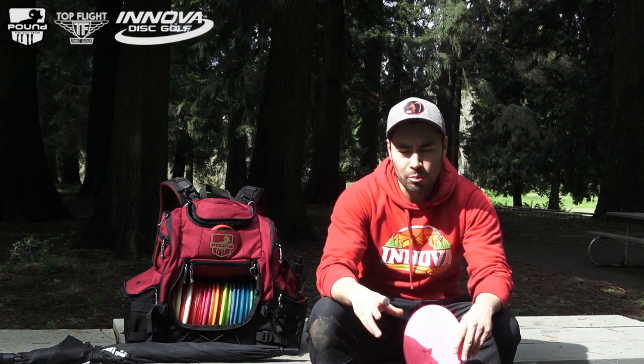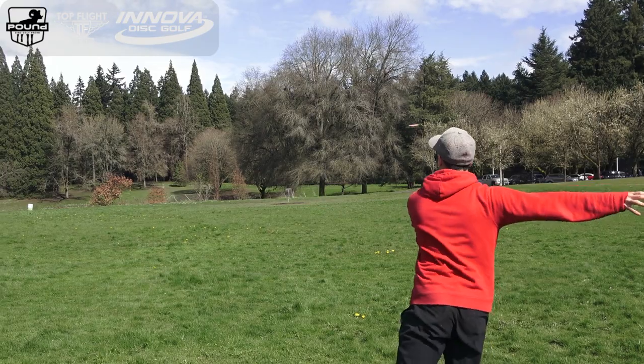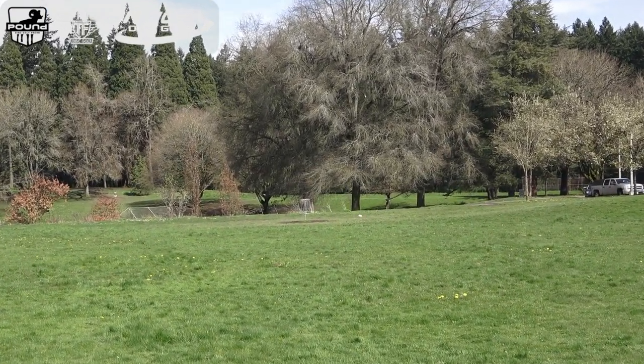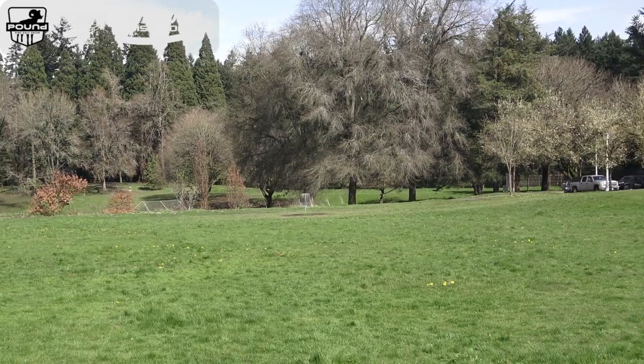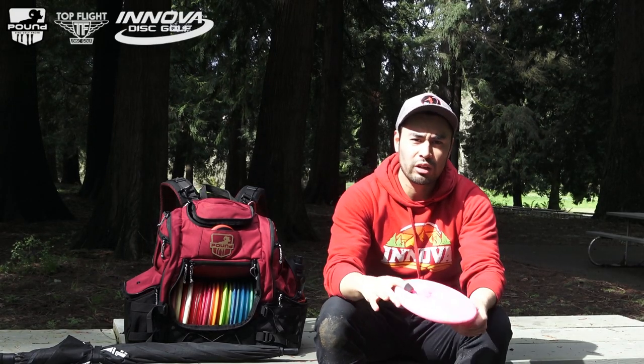My other backhand approach disc is the Pig. This started out as a forehand disc for me, but it's a couple years old now, so I'm throwing it as a backhand disc. It's nice and beat in to straight, but it also has that nice Pig finish at the end. Pro Pig.